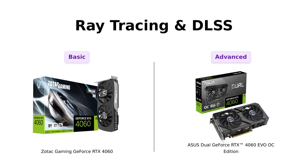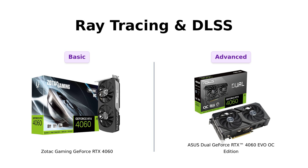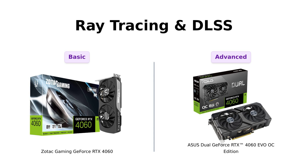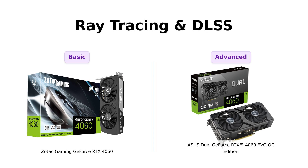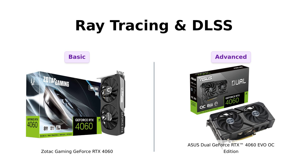Now let's get down to the nitty-gritty: Ray Tracing and DLSS. Both cards are powered by NVIDIA's DLSS3 and the Ada Lovelace architecture. However, the Asus features 3rd generation RT cores, providing up to 2x ray tracing performance. Reviewers have noted that the Asus excels in delivering stunning visuals, making it the preferred choice for gamers wanting that cinematic experience in their gameplay.